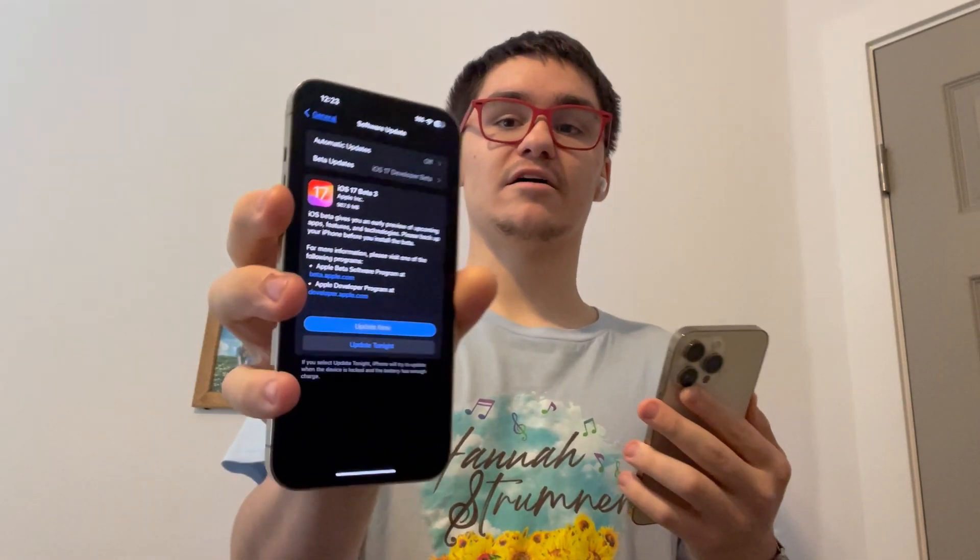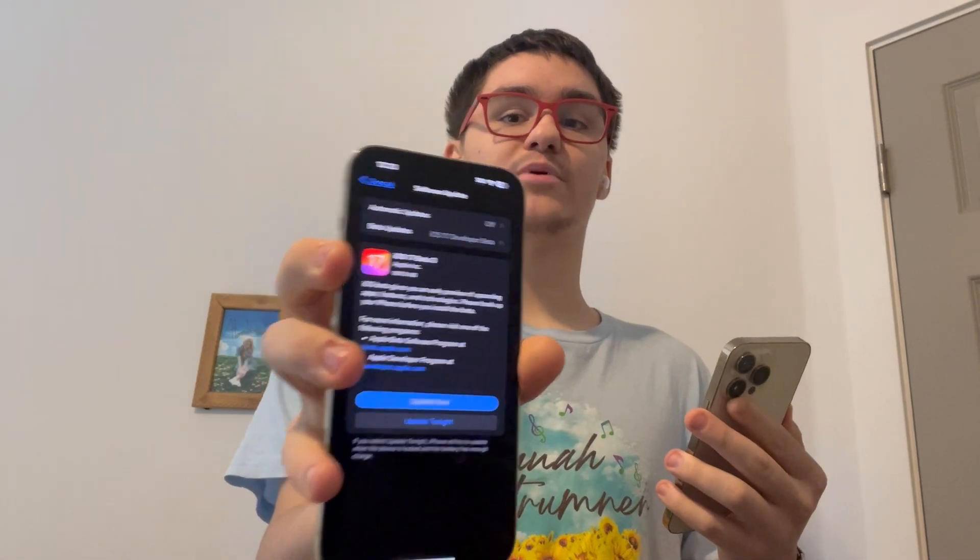Hey guys, Garrett here from iOS Pro. Today, Apple has released iOS 17 Beta 3 to all developers. It came in at 980MB on iPhone 13 Pro Max. The build number is 21A5277H.